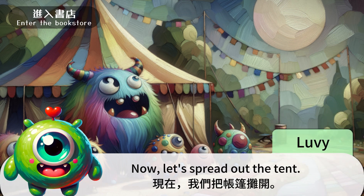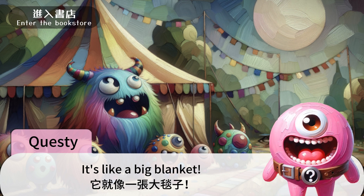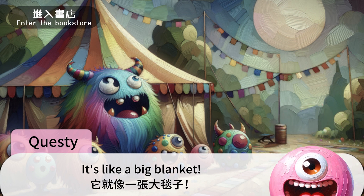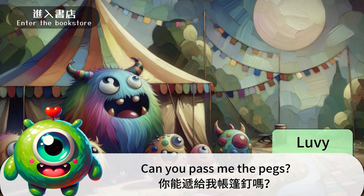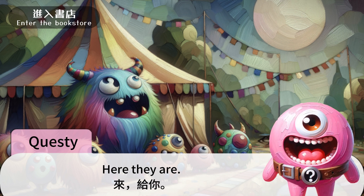Now, let's spread out the tent. 现在我们把帐篷摊开。 It's like a big blanket. 它就像一张大毯子。 Can you pass me the pegs? 你能递给我帐篷钉吗? Here they are. 来,给你。